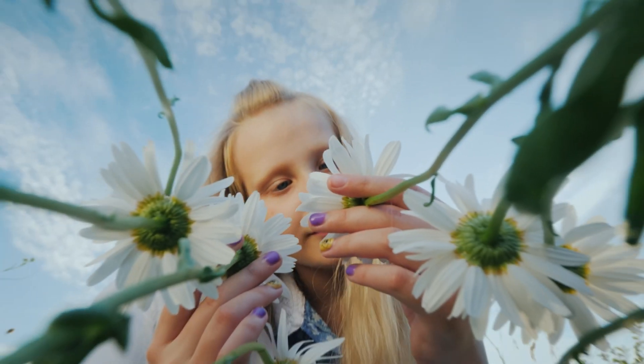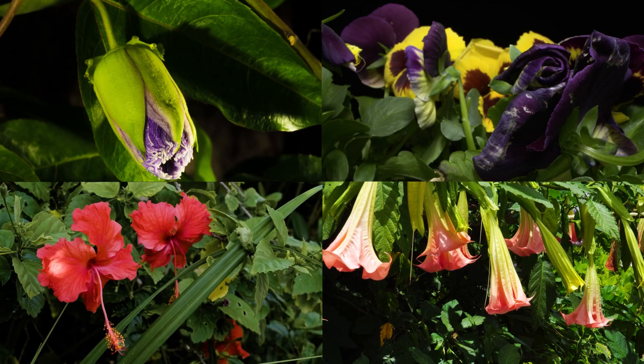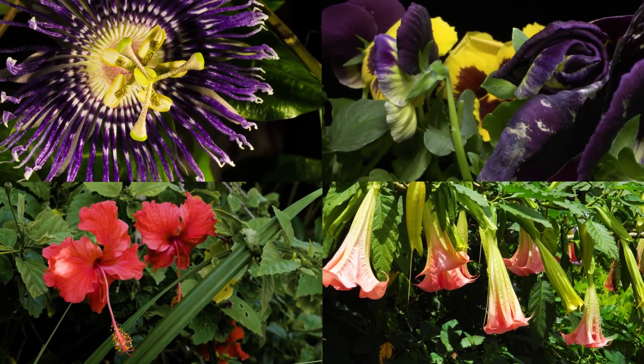Corpse Flower. Hello, flower-loving friends. Did you know that some flowers smell really bad?